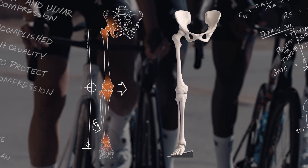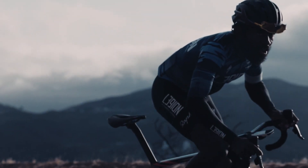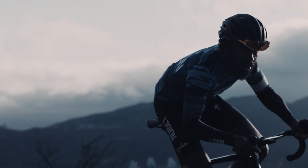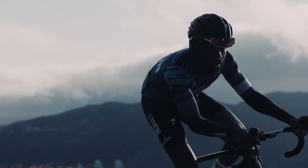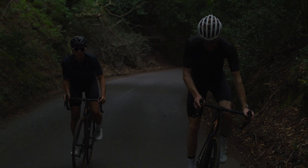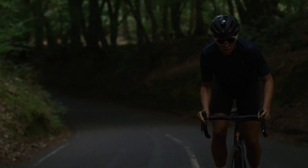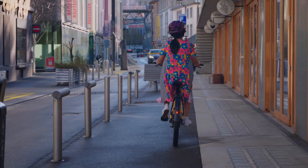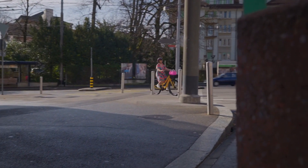The first Body Geometry saddle was created to solve erectile dysfunction issues facing male cyclists. Much more has been learned since that first saddle 25 years ago. The Specialized saddle developers have identified the issues affecting male, female, and non-binary riders, and have solved them using blood flow measurement, pressure mapping, and blind comfort studies. No matter who you are or how you ride, your saddle should never hurt.